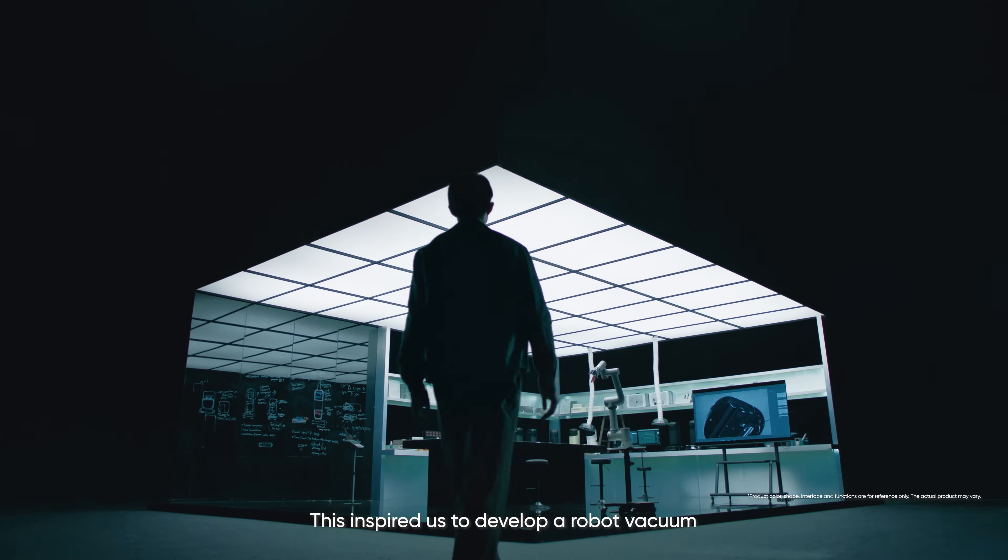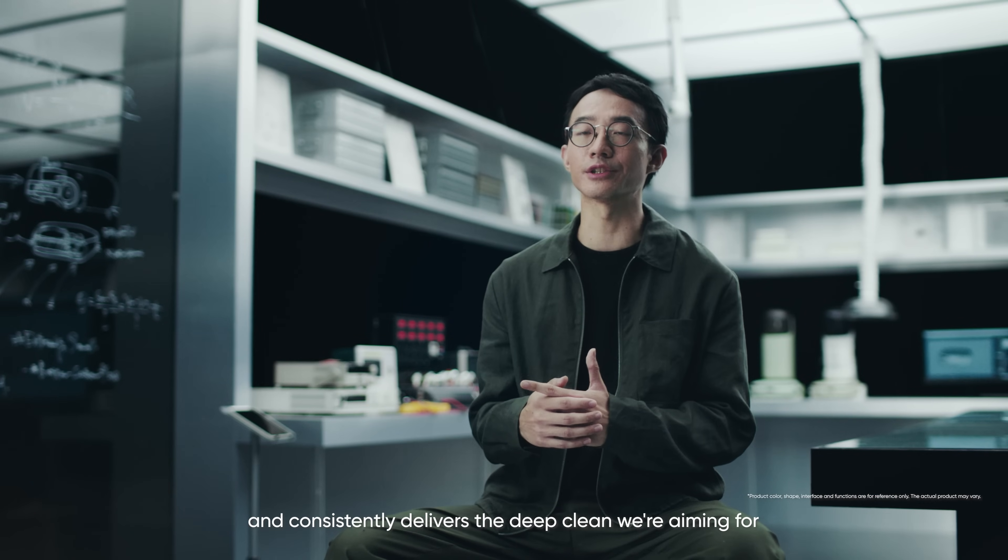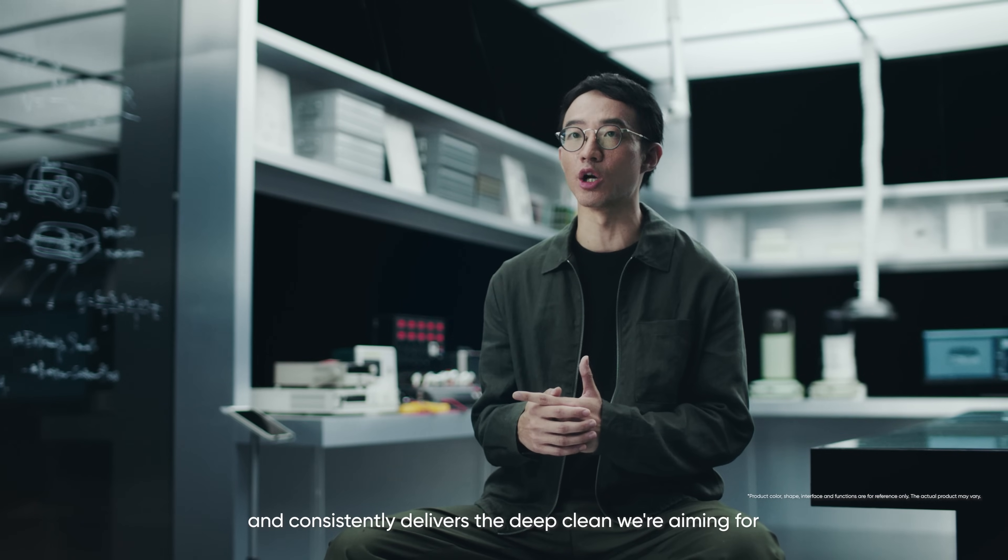This inspired us to develop a robot vacuum with a self-cleaning mop that's always active and consistently delivers the deep clean we are aiming for.